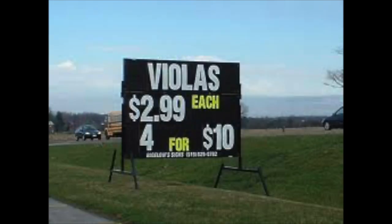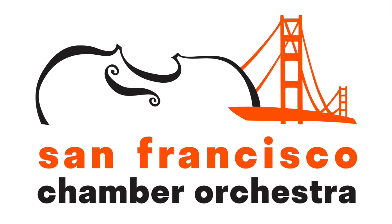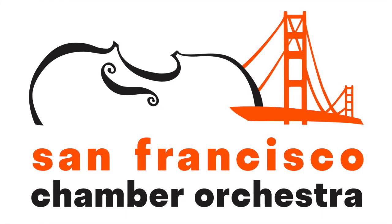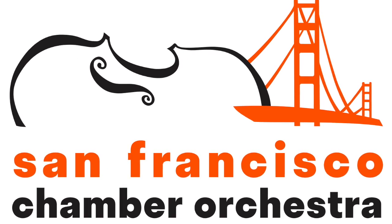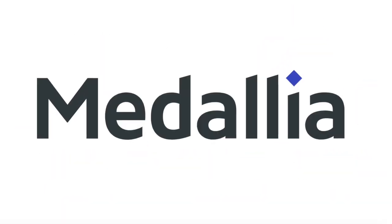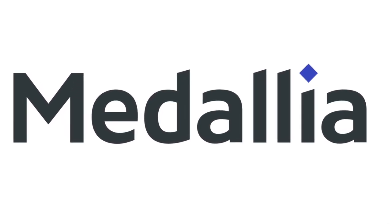This is Ben Simon signing off for The Simon Says Show. Thanks for listening, and if you're lucky enough to have a sibling, may all your squabbles end as melodiously as they do for Mozart. Be well, stay safe, and we'll see you next time. A shout-out to the Medaglia Company for their generous sponsorship of the San Francisco Chamber Orchestra this season.